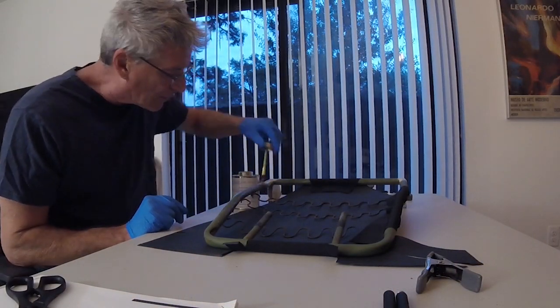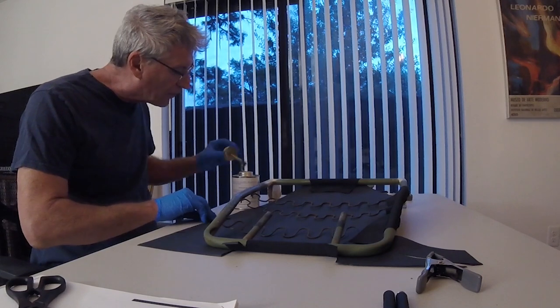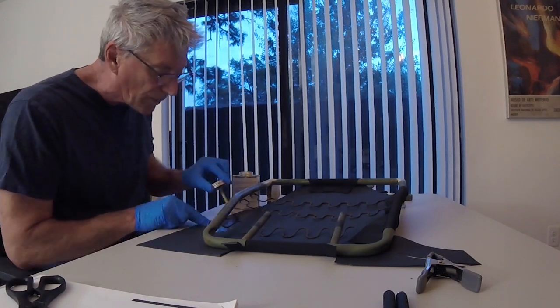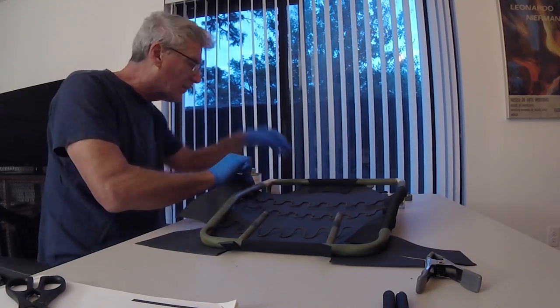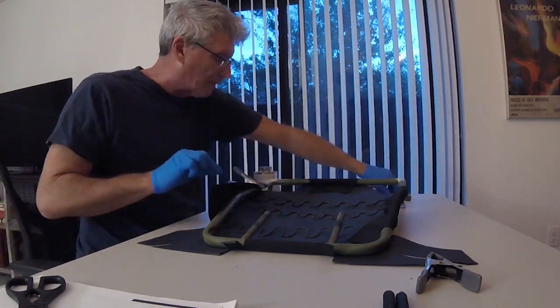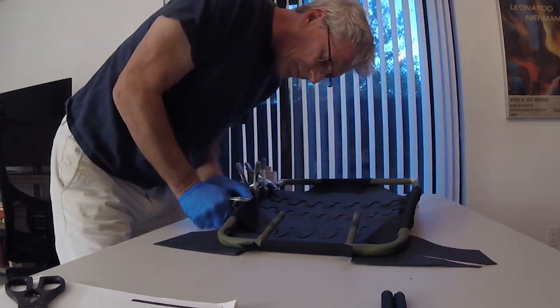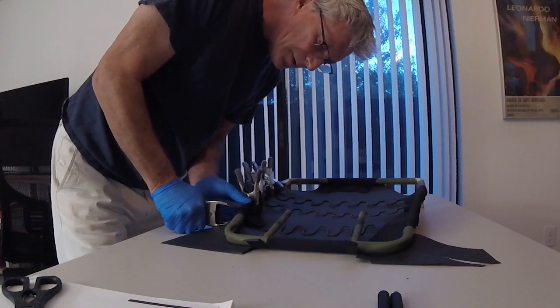Once you get the bare seat frames, you have to put the web backing on it. They have all the glue and all you need to do is follow the directions and the pictures. I went to Home Depot, got some clamps and other supplies, and putting on the web backing — cutting it out, applying it — really went very, very smooth.